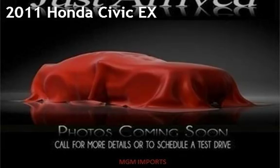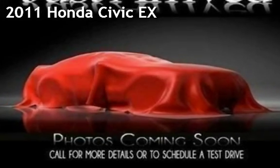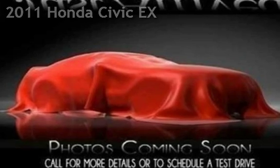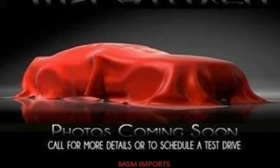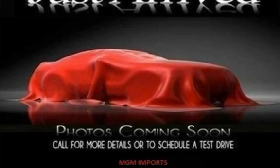Presenting a pre-owned 2011 Honda Civic EX. This four-door sedan has a four-cylinder, 1.8-liter i4 engine, with front-wheel drive and an automatic transmission.